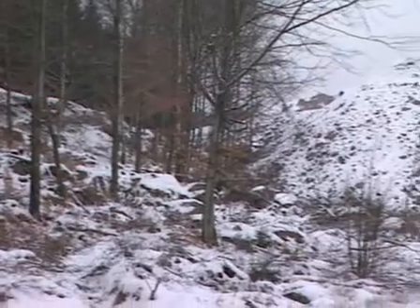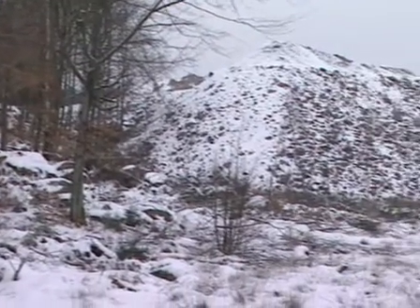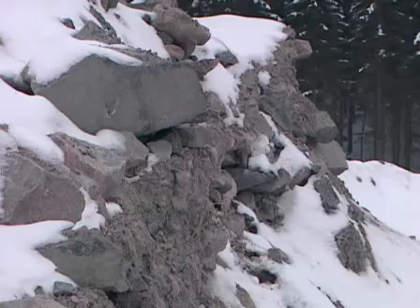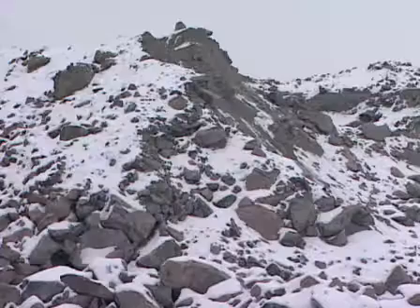The waste rock mass, consisting of good quality gneiss, can be crushed and used for roads and buildings. Close to the market, high prices can be achieved for the material.